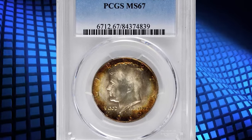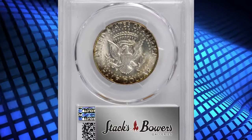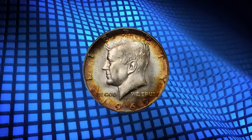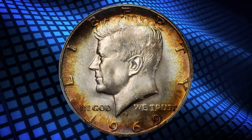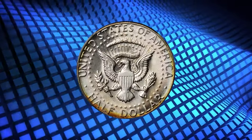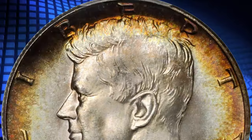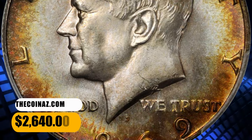Number 6: 1969-D Kennedy Half Dollar, graded as MS-67 by PCGS. According to Stack's Bowers, a glowing ring of amber, magenta, and olive hue saturates the obverse border, encircling the otherwise platinum white surfaces. The luster is rich and frosty across each side, showcasing exceptional preservation and contributing to superior eye appeal. It was sold for $2,640.